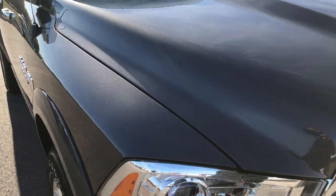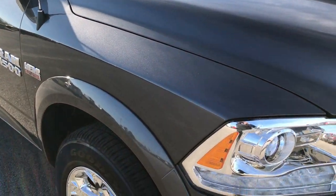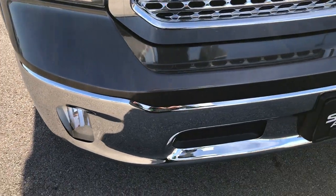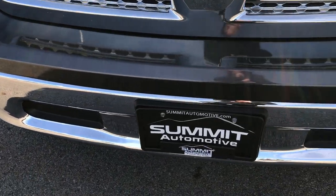This truck has the legendary 5.7 liter V8 Hemi motor. From this HD video you'll be able to tell that this truck is like new all the way around.